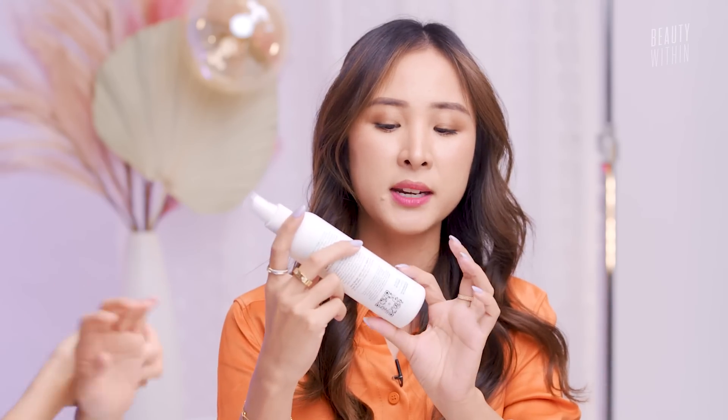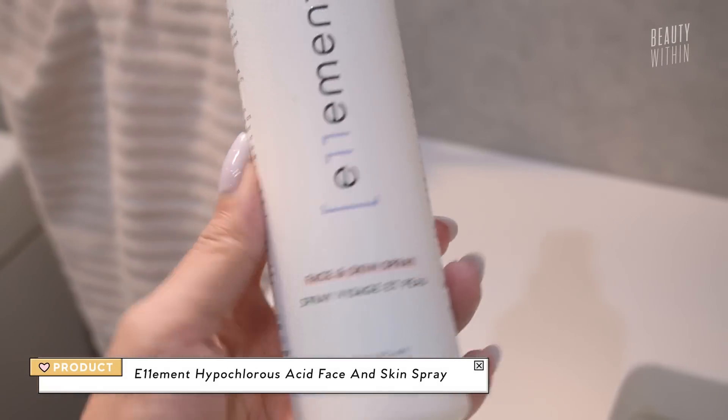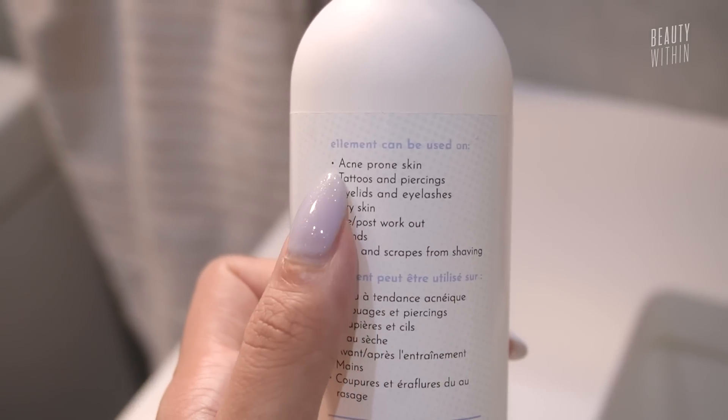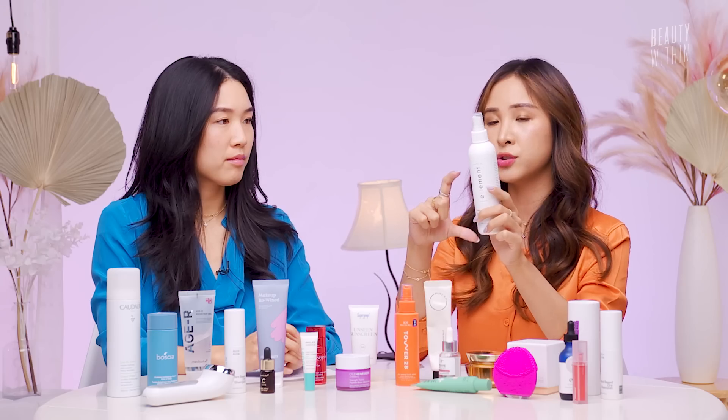You guys actually told me there is a dupe on Amazon from Element — it's called the face and skin spray and it's essentially the same thing. I recommended this to Deb, who's on our team and has a very similar skin type to me. I was like, maybe you can try this to start off because it's more affordable. It comes in two sizes. She got the little one and she's like, 'Oh my god, Fel, this changed my life.' She had redness from acne, redness from irritation, inflammation — you can spray it wherever you have irritation.